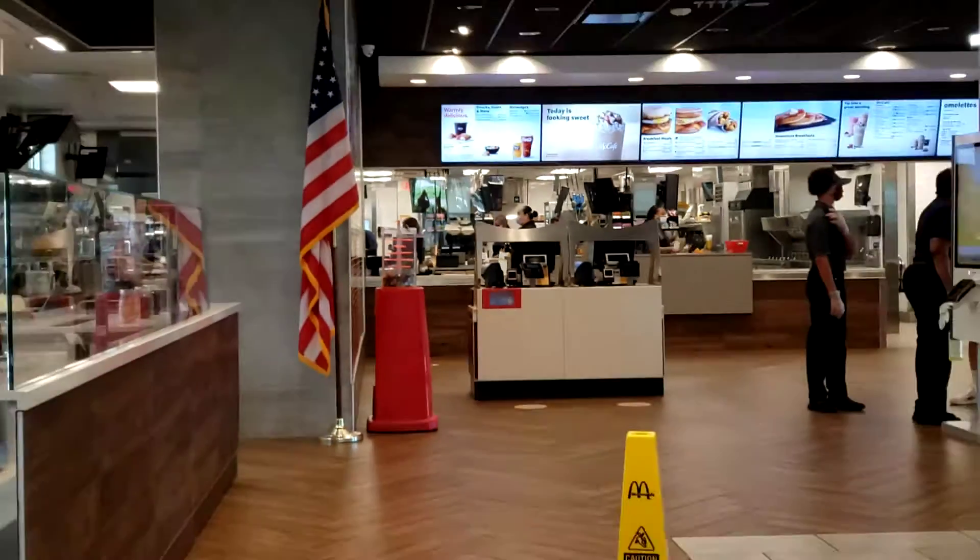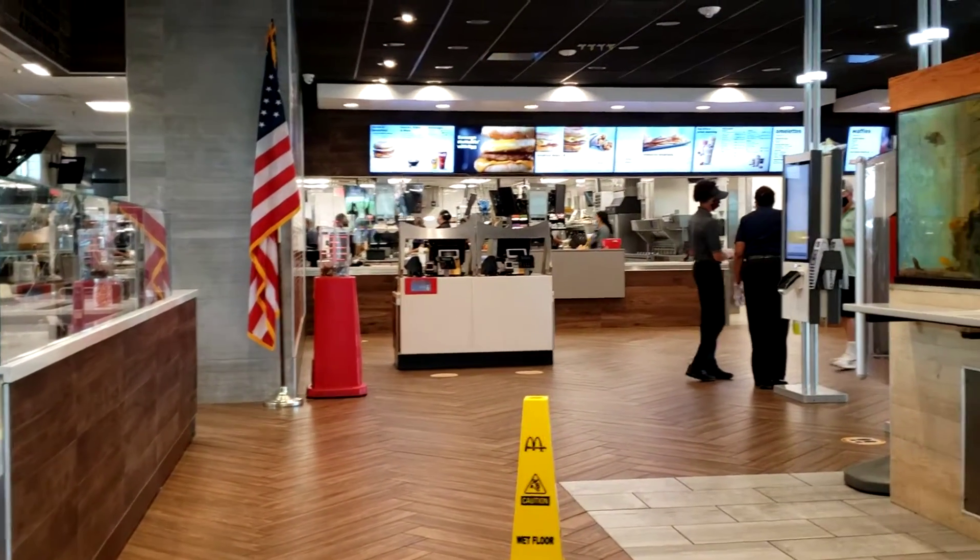Unbelievable. 19,000 square feet. It's gigantic. I can imagine when this place gets busy. God.